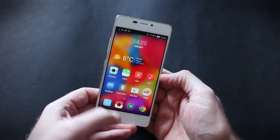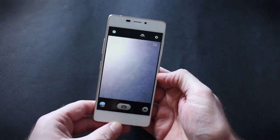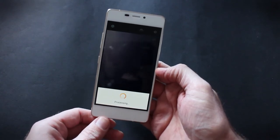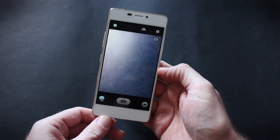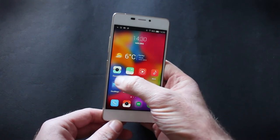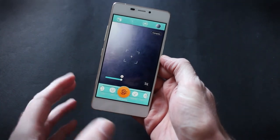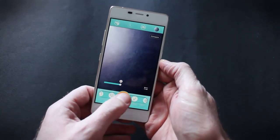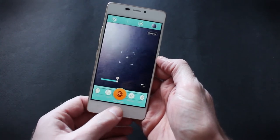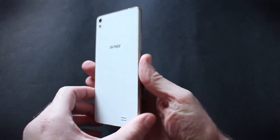We also had trouble with the camera, something we found on the eLife S5.5 as well. The standard camera takes a long time to take a picture — the processing time is unacceptably long. However, if you use Gioni's own CharmCam app, which comes with all sorts of different tools for making cool pictures, it takes the photo instantly. So the thing to use is that app rather than the standard one — an unusual situation.